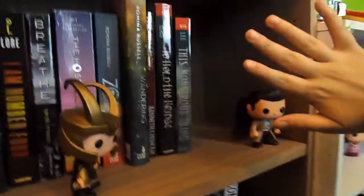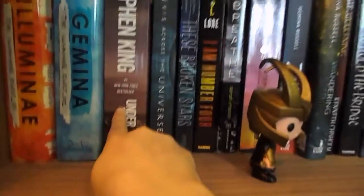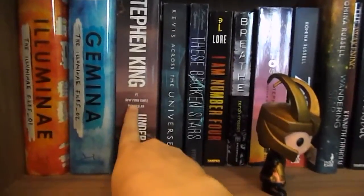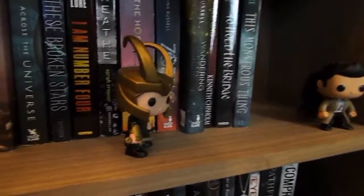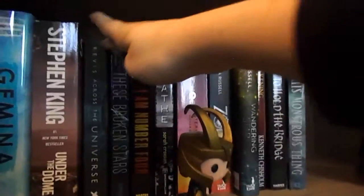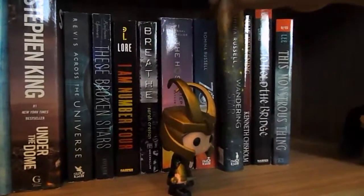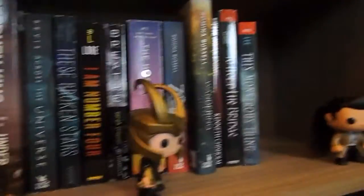Over here is more sci-fi — I'm going to fall off this chair. I have Illuminae and Gemina, which are amazing, and as you can see I have a lot of space because I'm planning on expanding my sci-fi collection. I have Under the Dome by Stephen King, Across the Universe, These Broken Stars, Zodiac and Wandering Star — most of these I still need one or two more books to complete the series. I also have some ARCs up here that I got at VidCon 2015 which I still haven't read even though they came out a year ago.